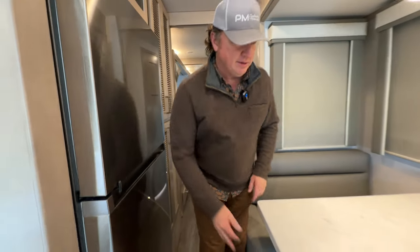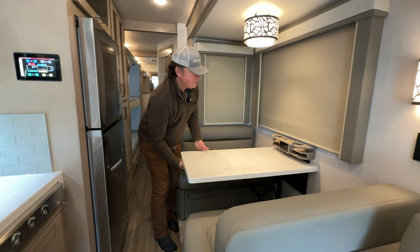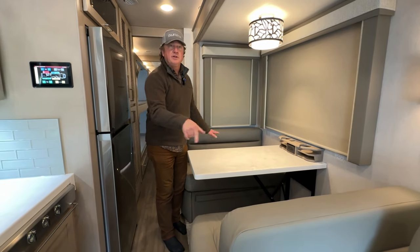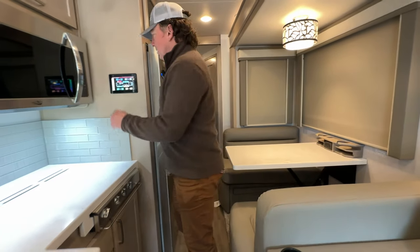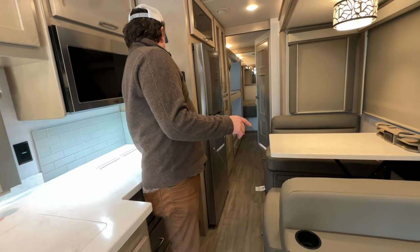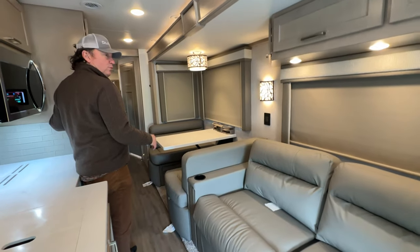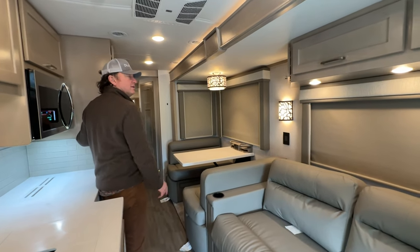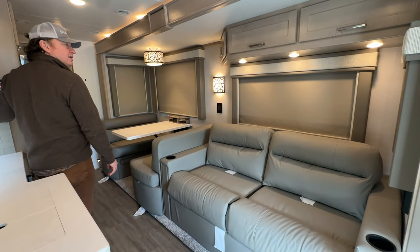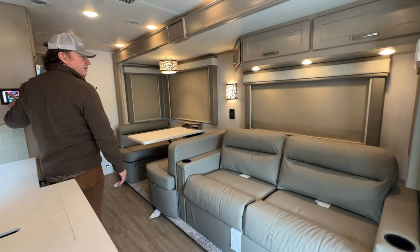Convertible dinette — it pushes down and the little filler cushions are on each side underneath the dinette. Hydraulic slide here — it's a slightly different hydraulic mechanism. Doesn't rocket out like the Explorers and up. Still a little bit faster than an electric slide, but it does not have the really fast hydraulic pump.